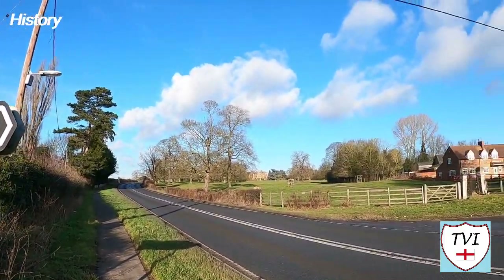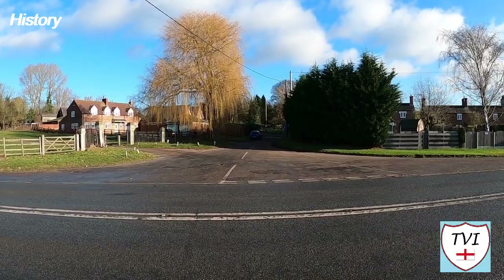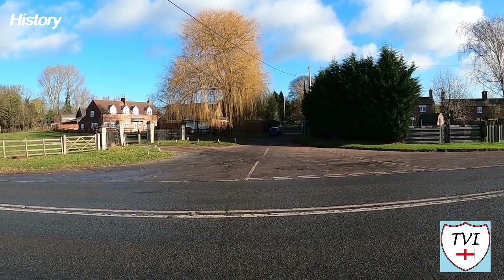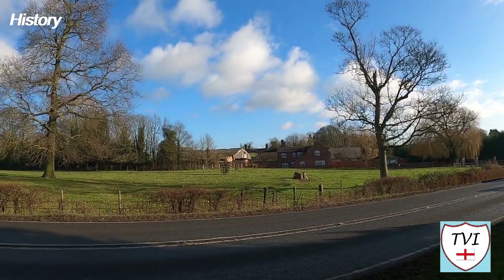Gate Burton is so small that I'm not even sure the number of houses here breaks into double figures. It's likely that at one time it did, because Gate Burton has earthworks which are the remains of a medieval village. There were two manors at Gate Burton at the time of the Domesday Book, which were held in 1086 by Count Allen of Brittany.